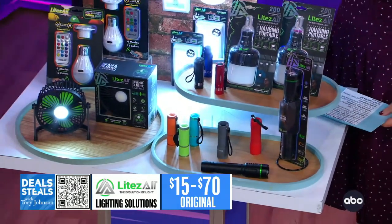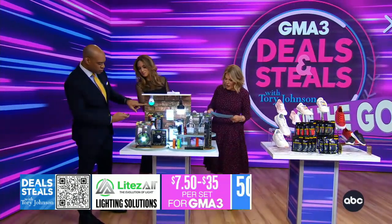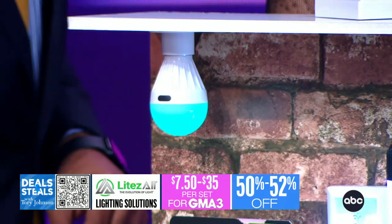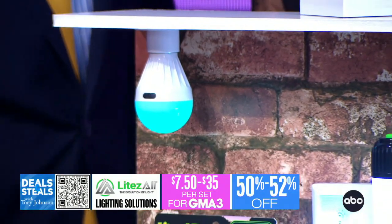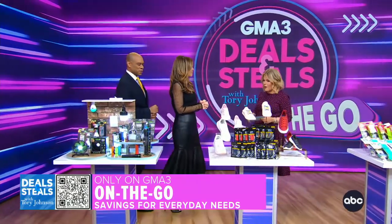Everything from this company is really smart. Singles and sets start at $7.50. This one is my favorite because you can set the mood. They work amazingly as a nightlight or a mood light — your choice — and again, no electricity or wiring required.